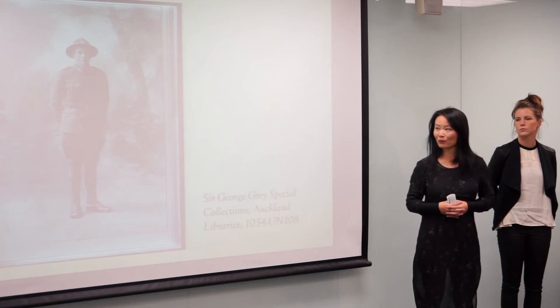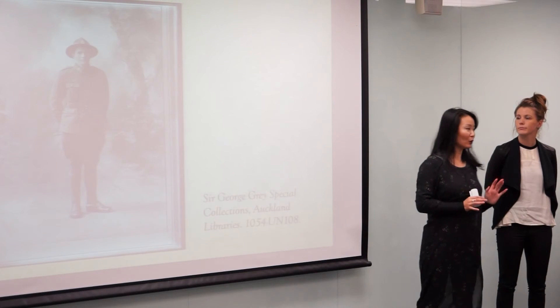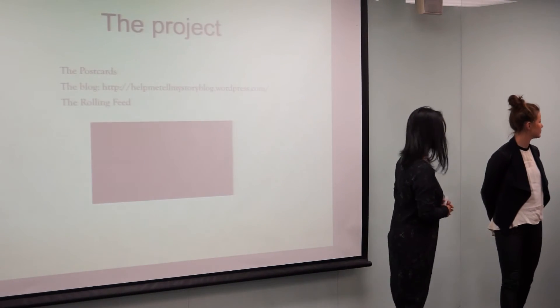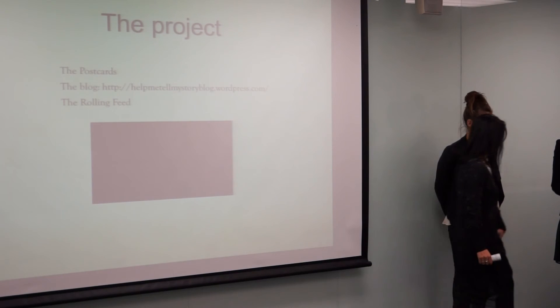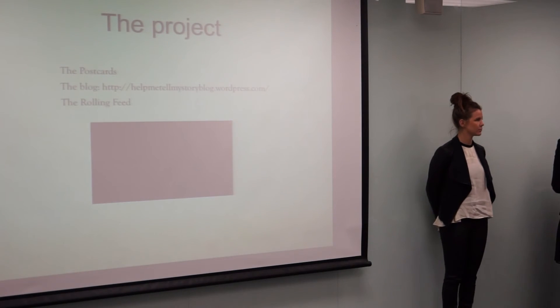So that's our project. And now Lou will tell you about how it works. It's important to think of Tom as a vehicle — we're using him for you guys to share your interpretations of the war.